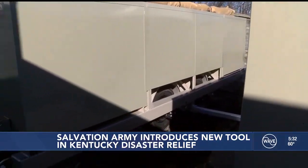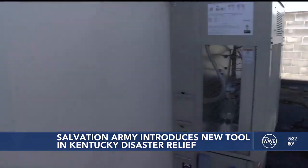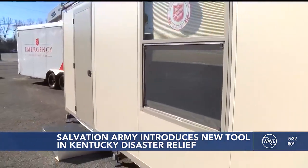This is the Salvation Army's third unit of its kind across the country, and Louisville is where it will stay. In Louisville, Sean Bowdy, Wave News.